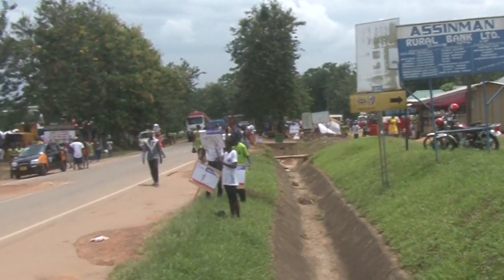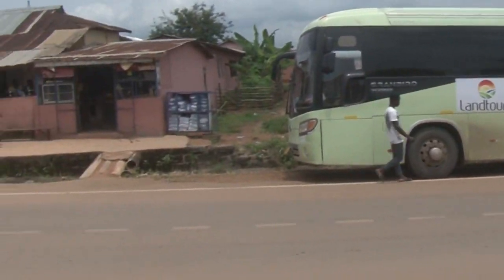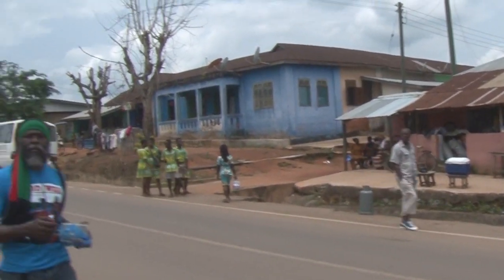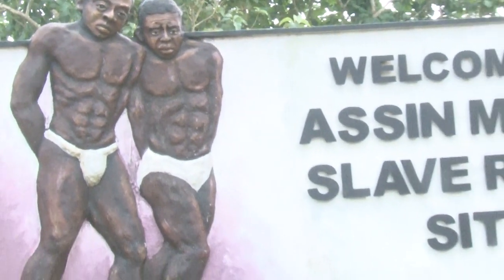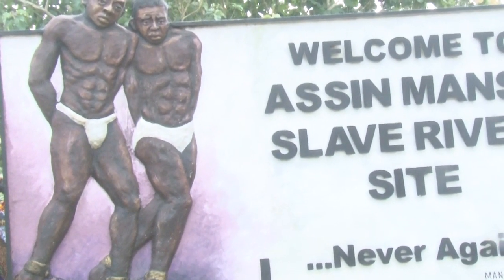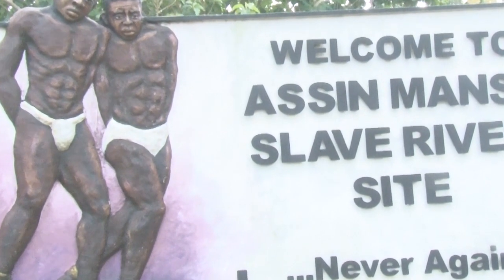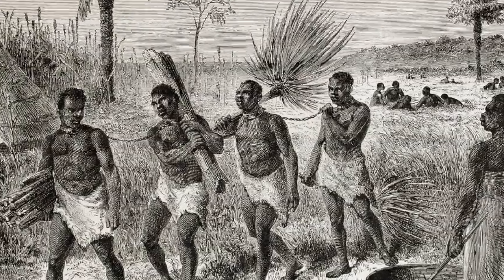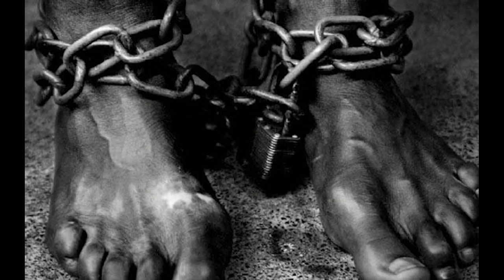Assin Manso is a town in the central region of Ghana, located 40 kilometers along the Cape Coast-Kumasi Highway. The town is well known for the role it played as a slave market during the slave trade. Assin Manso is considered a sacred place of remembrance, as Africans were never seen again after leaving this place. It was the final link in slavery routes from northern Ghana and was known as the largest slave market for merchants supplying slaves to the forts and castles on the coast.